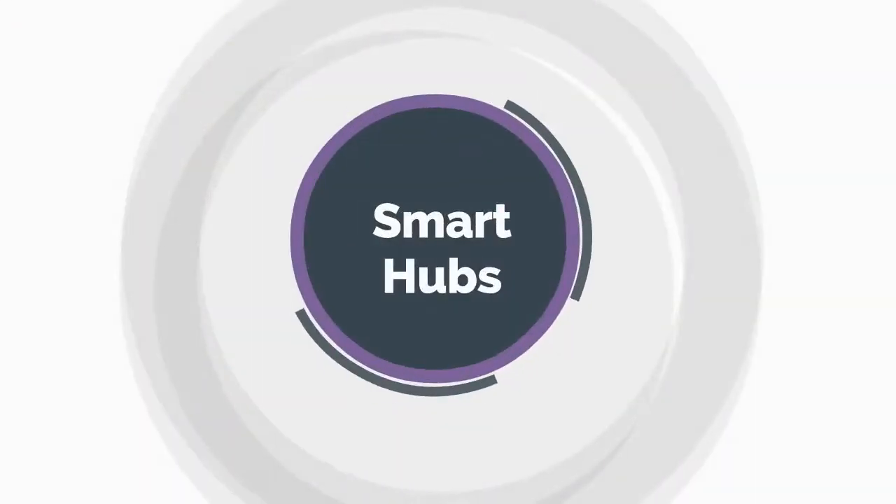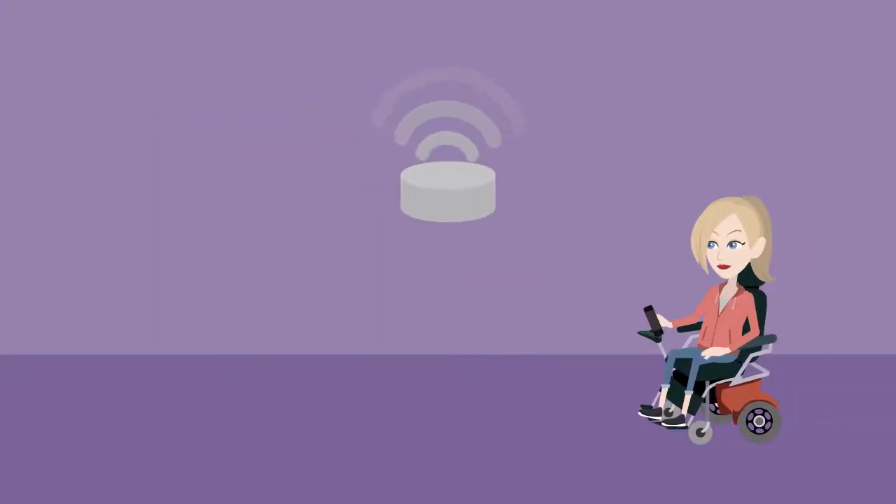Smart Hubs. A smart home hub is the center of your home network. Elderly and disabled people can control smart home devices through a hub.